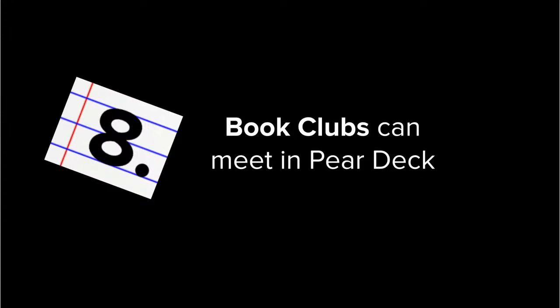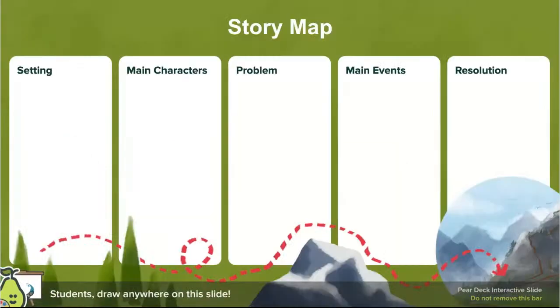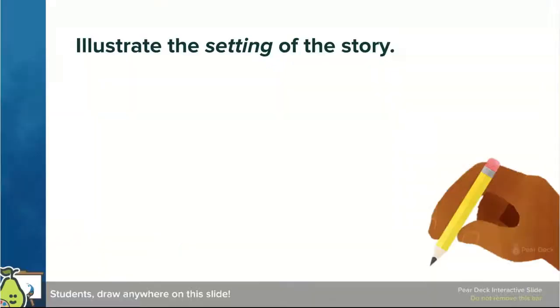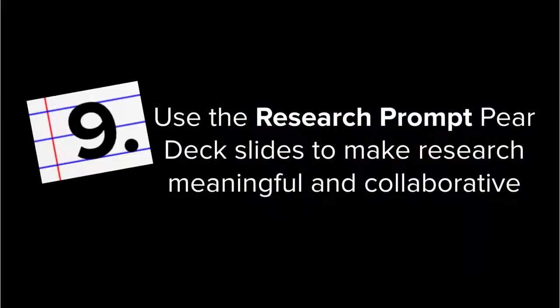Number eight is that book clubs can meet in Pear Deck. We used Pear Deck a lot for our book clubs, with all kinds of book clubs last year — especially with middle and high school kids and fourth and fifth graders. We used templates from Pear Deck's ELA section, switched them around so kids could think about the story, illustrate settings, and ask questions within the book club — a really fun way to have kids interact whether at school, at home, or in a blended environment.